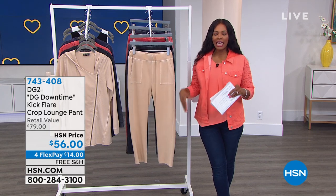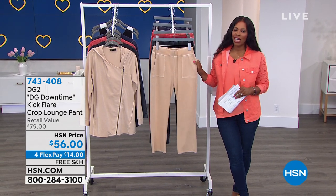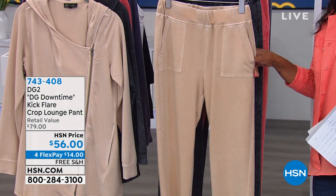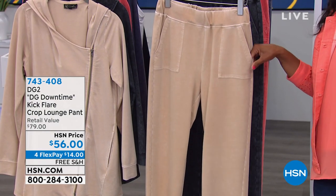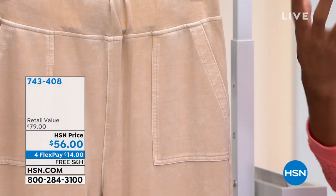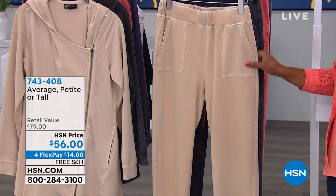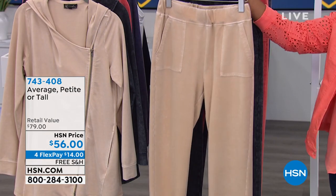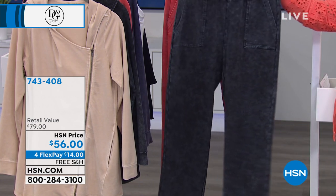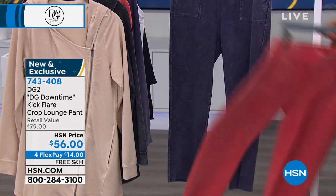What I want you to think of is anytime, every time, when it comes to DG2. This is DG Downtime — the kick flare crop lounge pant. What we've been wearing over the last year has been sweatshirts and sweatpants, dressing down, but you still want some style in there along with comfort. We've got these for you in sand, black, coral, and navy.